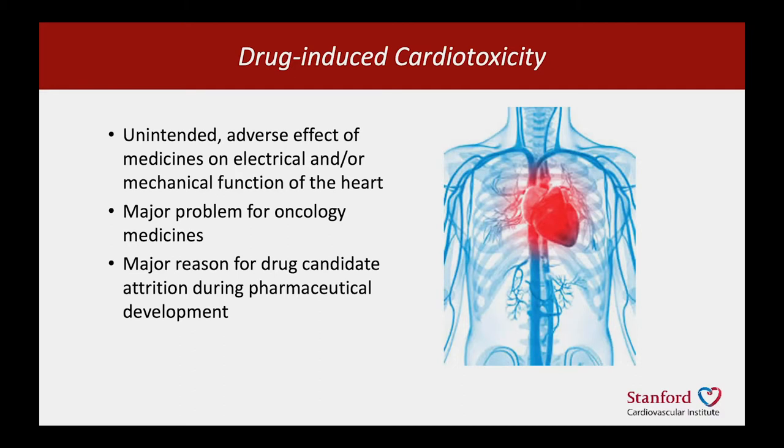It's also a major problem for pharmaceutical companies. It's the major reason for drug attrition, drug failure during development, and in some cases even after market launch.